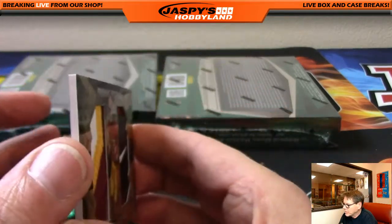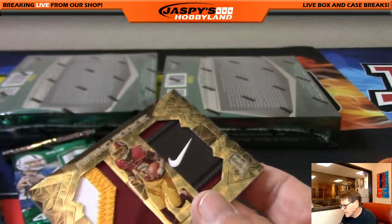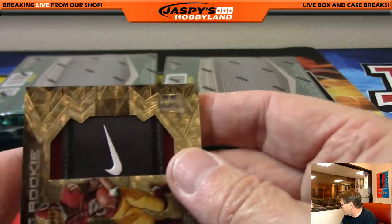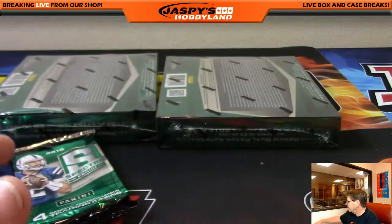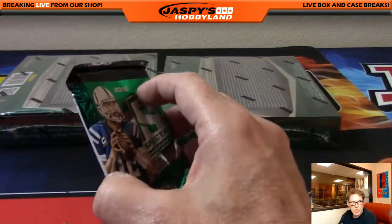Pulling some heat tonight, folks. Number 14 is in the store right now. Congratulations, Rick. Very nice card.